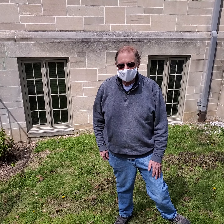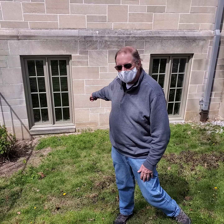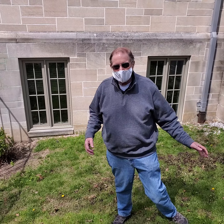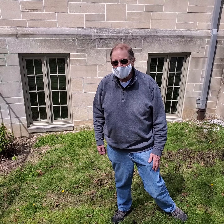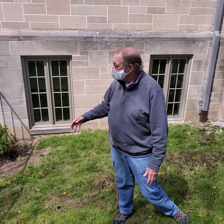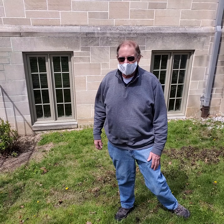This is the south end of our building. The chapel is right behind me. This particular area collects a lot of debris and leaves through the winter, and a volunteer came and cleaned up this area. It's never looked better.